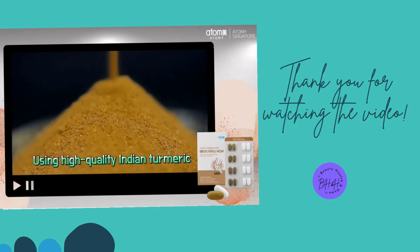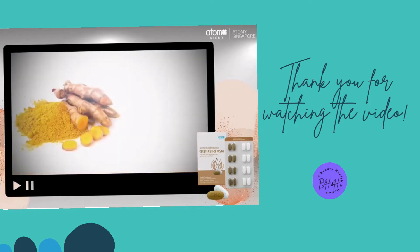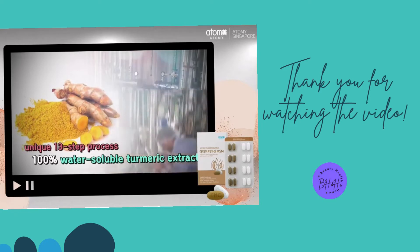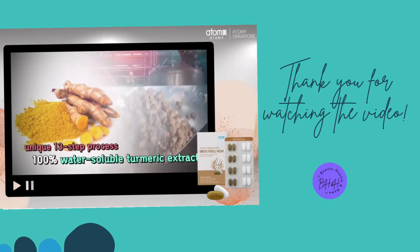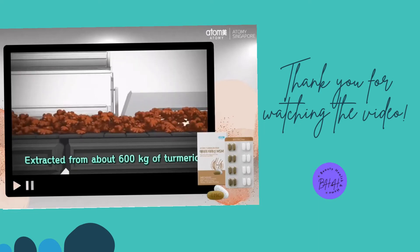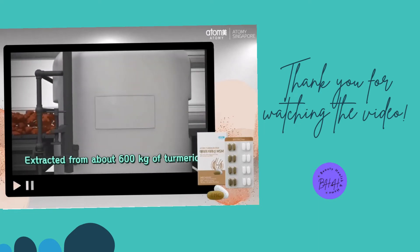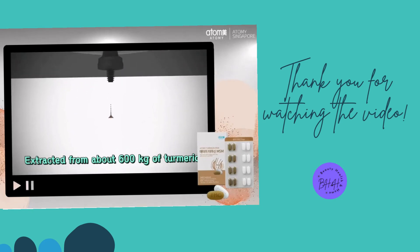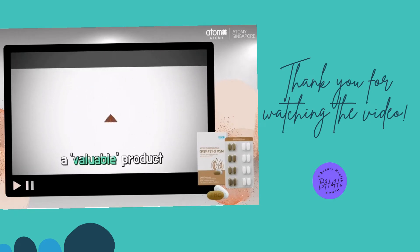Using high quality Indian turmeric, it has been reborn after 13 unique processes as a 100% water-soluble turmeric extract that has secured safety through independent testing. The amount of Turmesin extracted from about 600 kg of turmeric is only 0.0305 kg — definitely a valuable product.